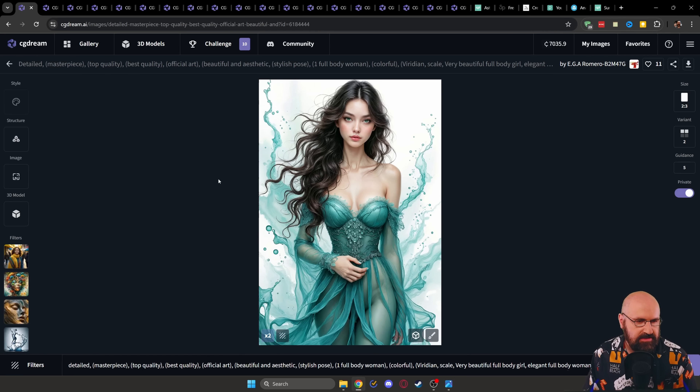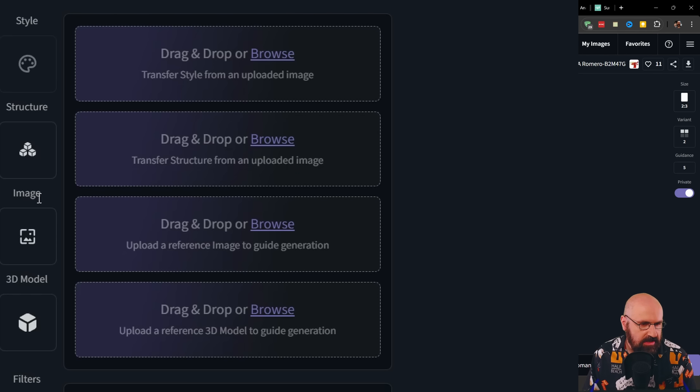Another thing you'll see on the left side — and this is based on my consulting, I'm really happy they implemented it pretty fast — is certain inputs you can use. For example, a style input. This doesn't work with Flux yet; it uses IP adapter but works with the Chuggernaut XL model and works pretty nicely. You also have a structure input which uses ControlNet. They have a fixed method at the moment — you can't choose from different methods, but they want to integrate that too. You can do image-to-image render, which is really helpful. And you can also use 3D models as a base.